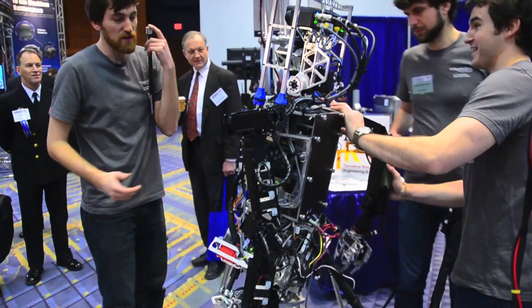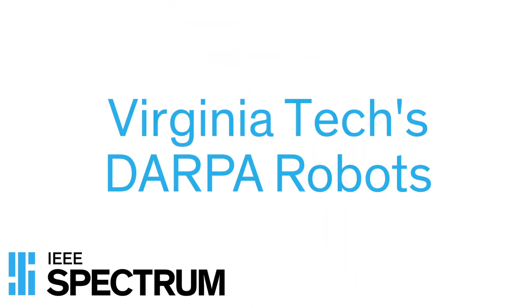That was really cool, actually. My name is Robert Griffin, and we are currently at the Office of Neighborhood Research Science and Technology Expo.